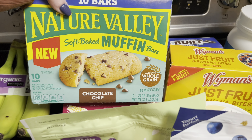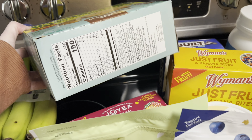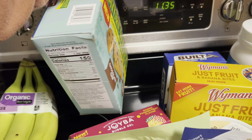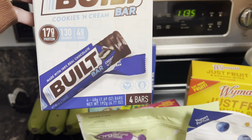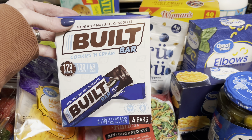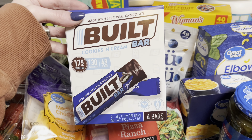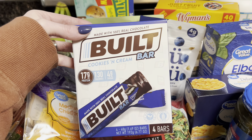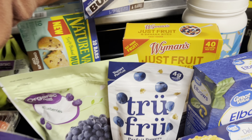This is a new try — the Nature Valley Soft Baked Muffin. I grabbed the chocolate chip one. They also had an apple cinnamon and blueberry one. These are only 150 calories. I like to make my own protein bars, but I've heard a lot of great things about the Built Bar, so I decided to give it a go. This is the cookies and cream one — they also had a marshmallow coconut one. Let me know if you've tried these before. They are 130 calories.